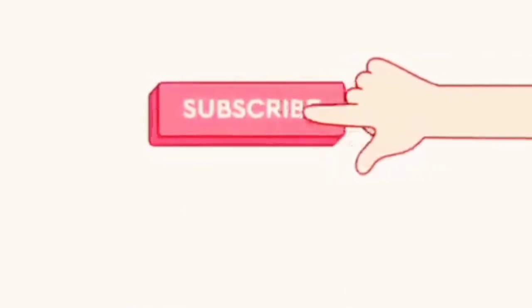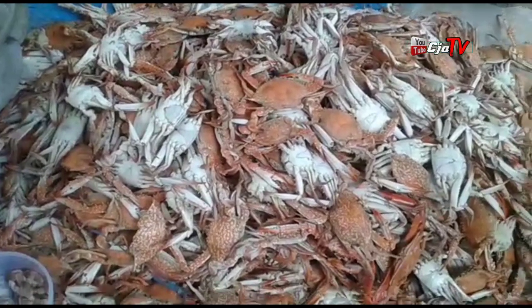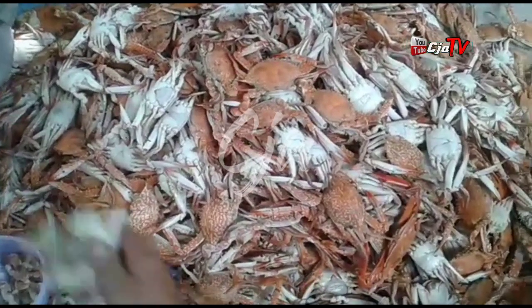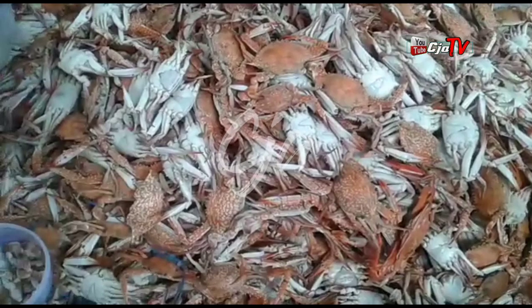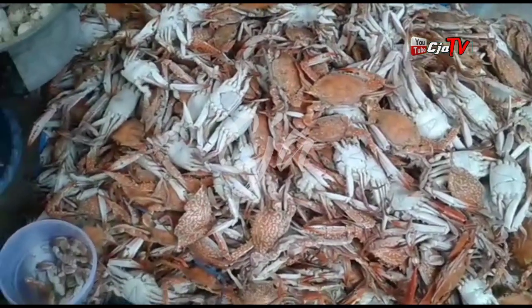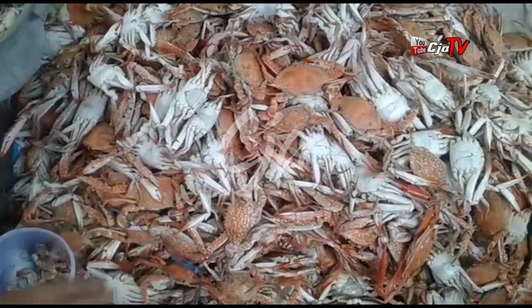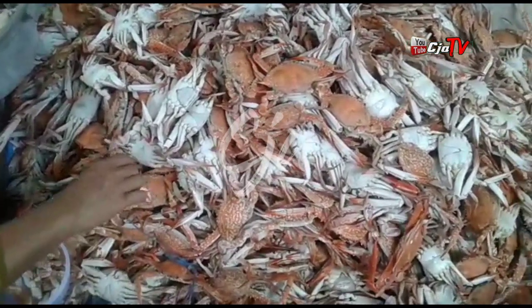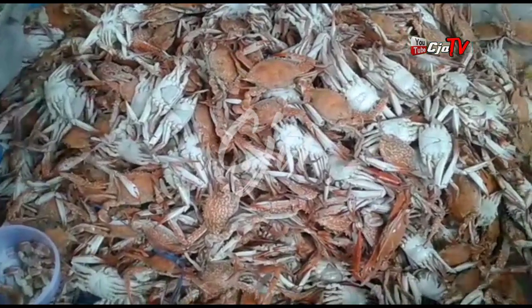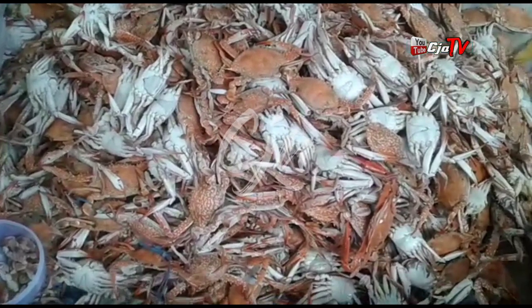Haa, korang yang tak subscribe tu, apa lagi? Tekan butang subscribe! Assalamualaikum warahmatullahi wabarakatuh. Oke, apa kabar kalian semua? Semoga kalian hari ini dalam keadaan sehat dan selalu dapat rezeki yang banyak. Amin.